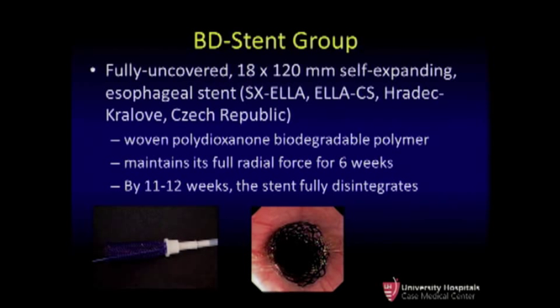In the control group, no additional therapy was rendered. In the stent group, we placed a fully covered 120 by 18 millimeter self-expanding esophageal stent. The stent is made of polydioxanone, which is in the polyester family. It biodegrades after about 12 weeks but maintains full integrity for at least 6 weeks. You can see in the endoscopic image in the middle of the screen the stent in position.